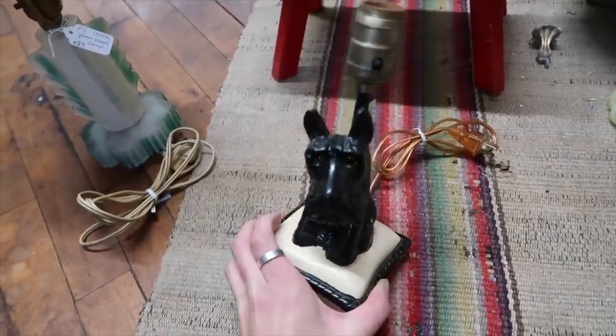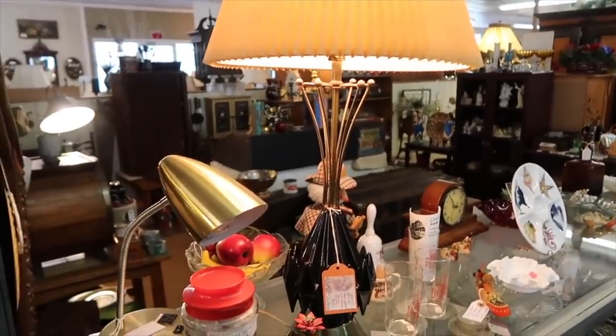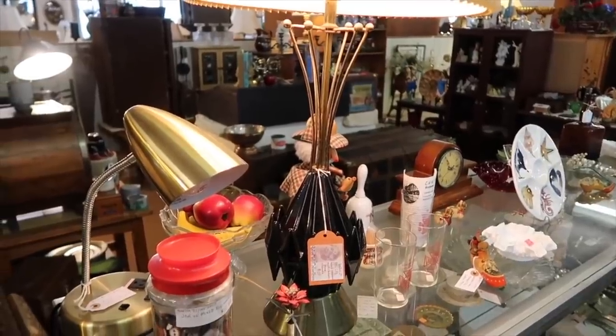The cased glass vase sold for $15. The Scotty terrier lamp sold for $40. The atomic lamp — Sue and I got that together. I bought it with a hideous shade but paired it with a mid-century modern shade I had and sold it. I paid $60 for it and it sold for $150. Similar ones had sold for about $200, so that was a really good deal.